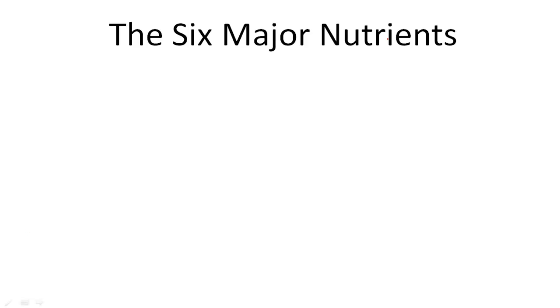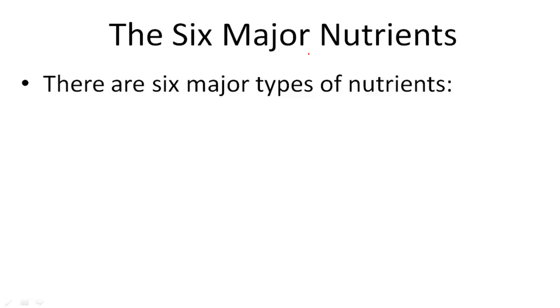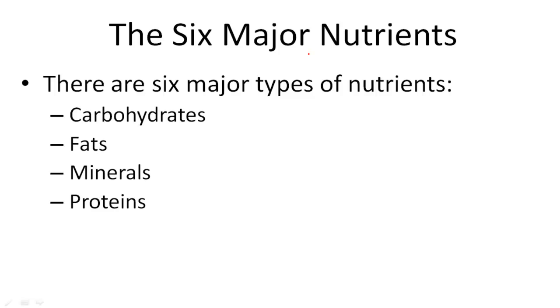There are six major nutrients that we need in order to survive and function the way we do. They are carbohydrates, fats, minerals, proteins, vitamins, and water.